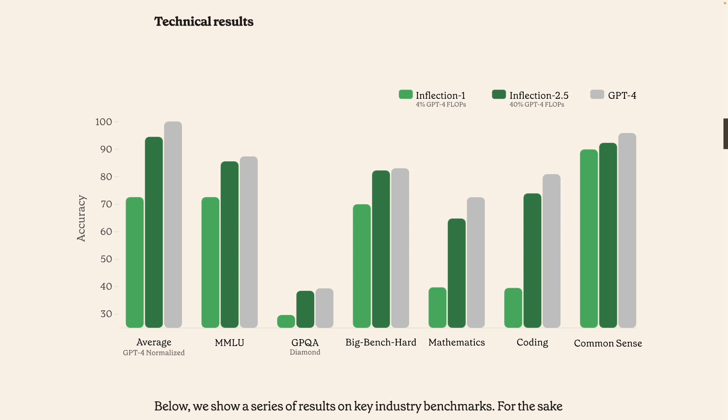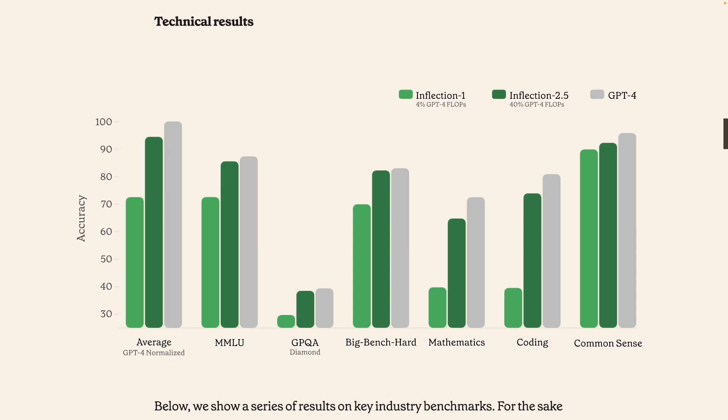Now let's open up their chat interface at pi.ai and try feeding in a bunch of prompts to gauge how good the model really is. I'll be using the same set of prompts I used for comparing GPT-4 with Anthropic Claude 3 Opus. I strongly recommend you check that video out as well to know how GPT-4 performed on these prompts.